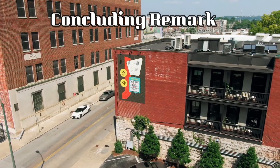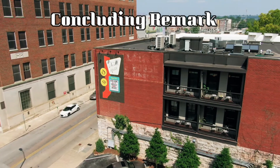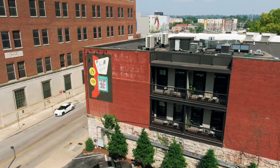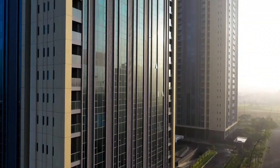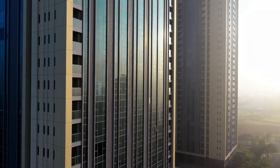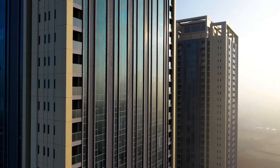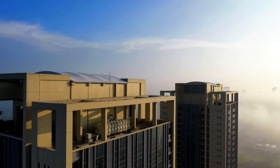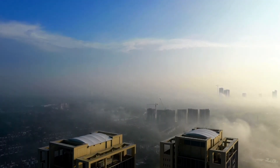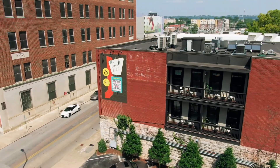In conclusion, choosing between a builder floor and a multi-story apartment is a matter of personal choice — both have their advantages and disadvantages. Opt for a builder floor if you want more independence, more space, and don't want to pay compulsory monthly maintenance charges. Opt for a multi-story apartment if you want a secure environment, community living, and more facilities for your family. Comment below — what is your choice? Would you prefer a builder floor or a multi-story apartment? Thank you for watching.